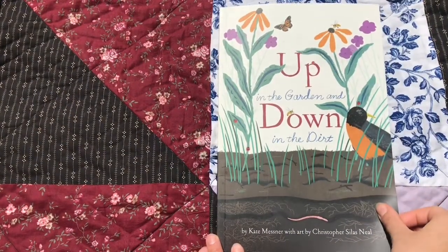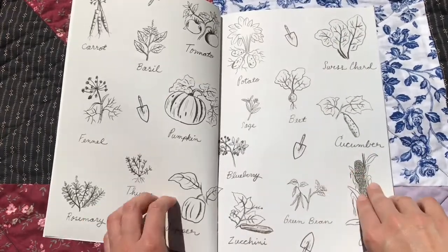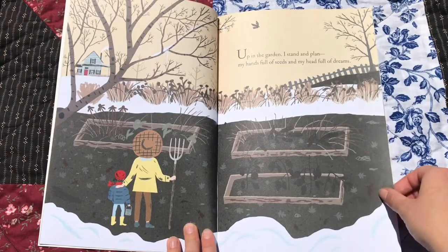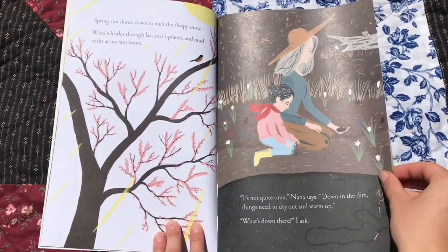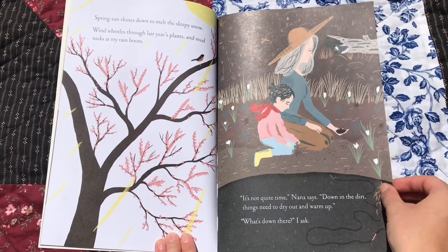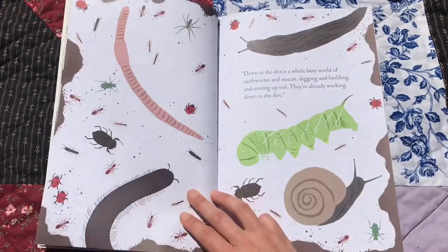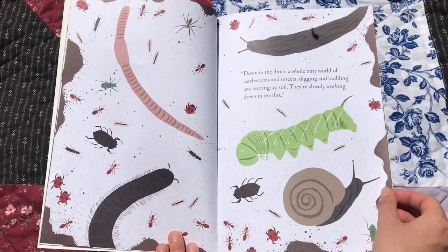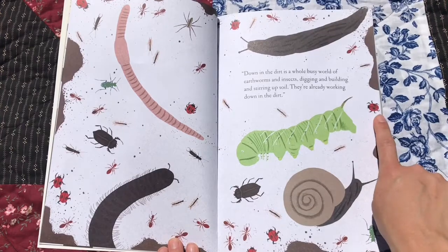Up in the Garden, Down in the Dirt by Kate Mesner, art by Christopher Silas-Neal. Up in the garden, I stand and plan, my hands full of seeds and my head full of dreams. Spring sun shines down to melt the sleepy snow. Wind whistles through last year's plants, and mud sucks at my rain boots. It's not quite time, Nana says. Down in the dirt, things need to dry out and warm up. What's down there, I ask? Down in the dirt is a whole busy world of earthworms and insects digging and building and stirring up soil. They're already working down in the dirt. There's a snail, a ladybug, a caterpillar, a worm.